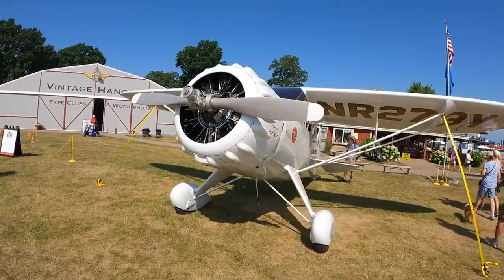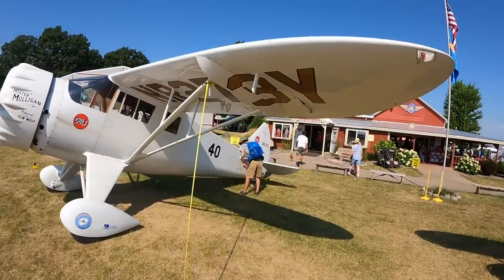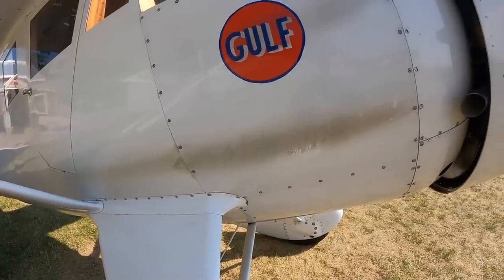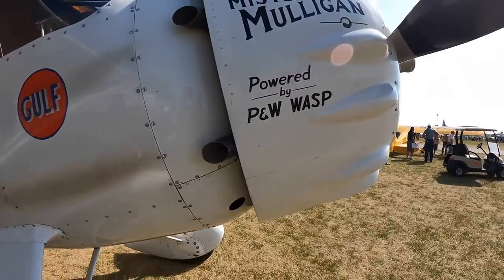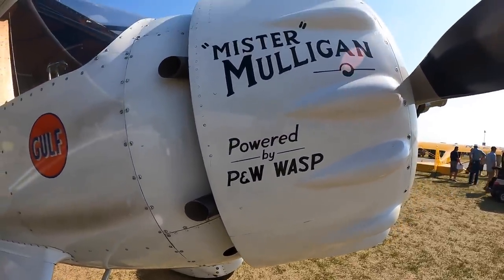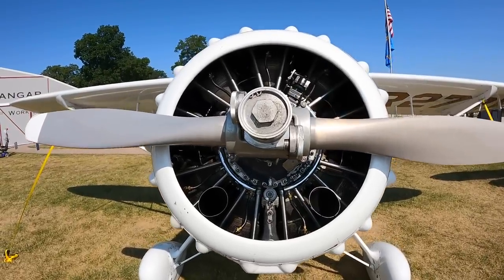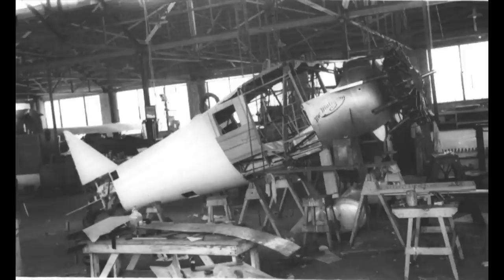It was built to be a Bendix racer, and the Bendix race went from the west coast to Cleveland. At that time, the racers really were the epitome of technology in the aviation world. Coming off World War I, there wasn't a lot of interest in military development, but the racers were going all out — guys were building airplanes like this in garages and small shops and really developing the technology that we used to win the subsequent war.